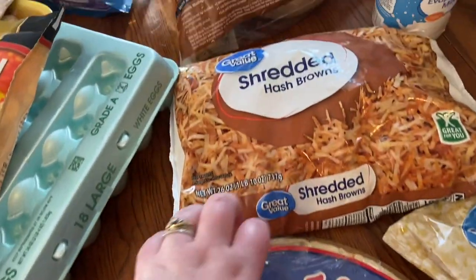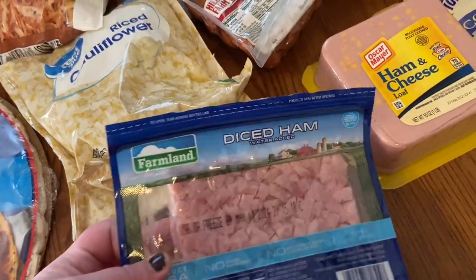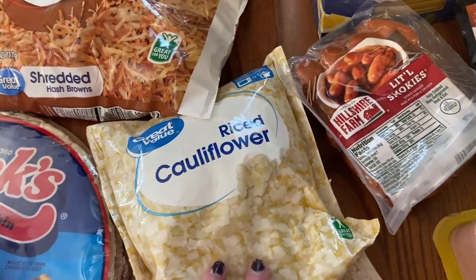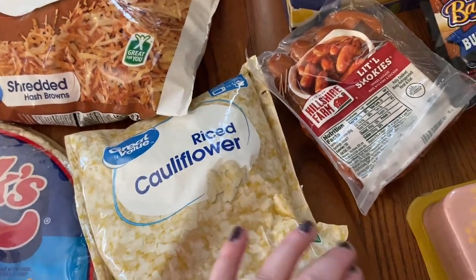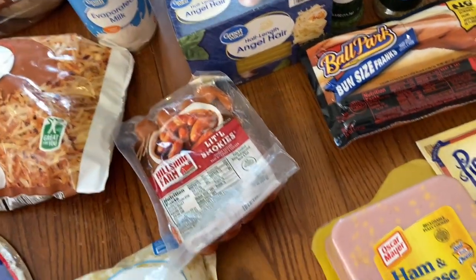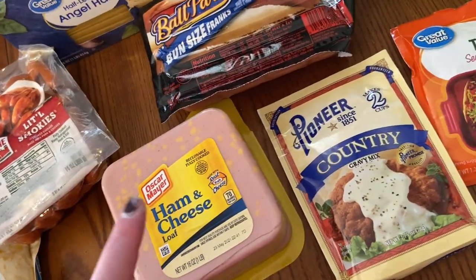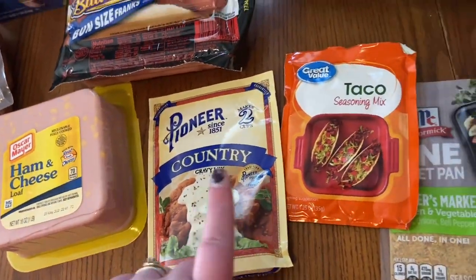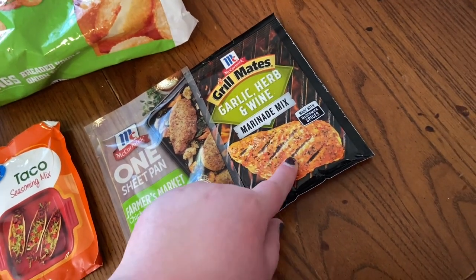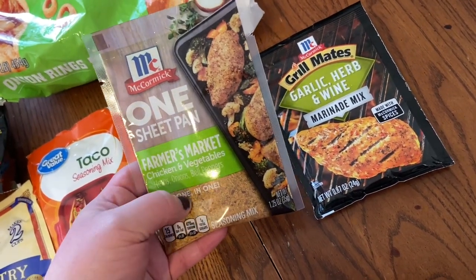I've got shredded hash browns for breakfast, potatoes for a couple of meals, diced ham for the mac and cheese and breakfast if needed, and cauliflower rice for a new recipe from Mandy in the Making — stay tuned for that. I also got little smokies for our Italian sausage night, ham and cheese loaf just for sandwiches, white gravy, taco seasoning, and a couple of marinades — one for the cobb salad chicken and one for Italian chicken night.